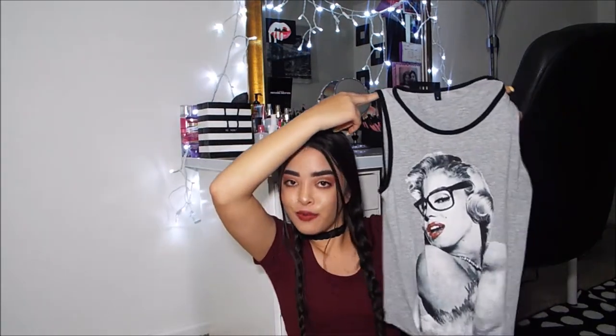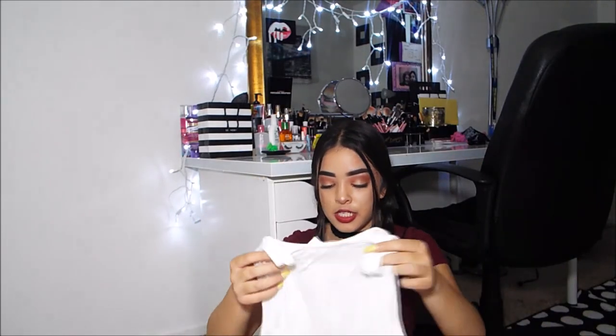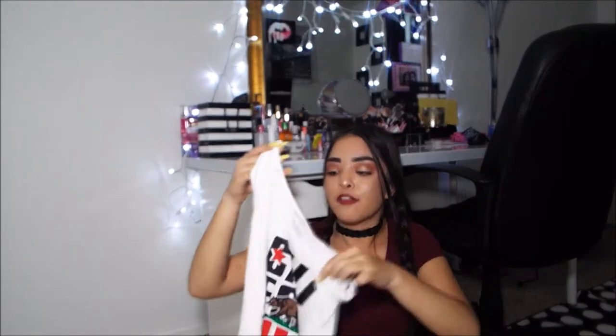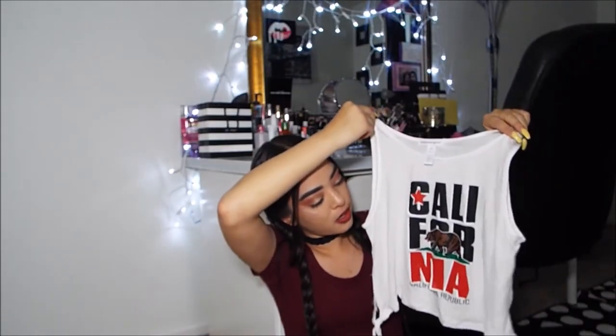The next shirt is a more basic one — a white crop top that just says California on it with the California flag bear design. Pretty self-explanatory and super cute.